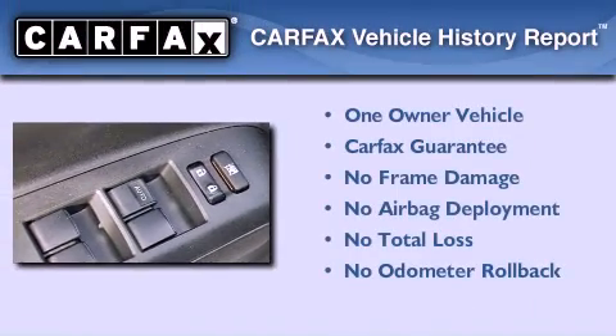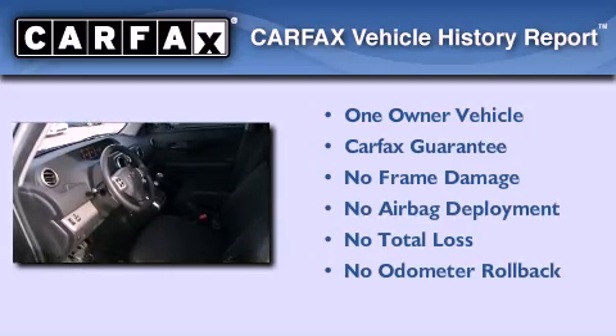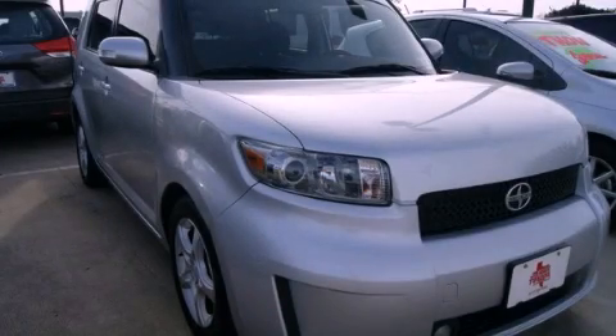This Scion has had only one owner, and it qualifies for the Carfax buyback guarantee. This vehicle won't last long at this price — call and arrange a test drive now.